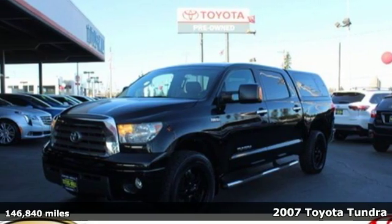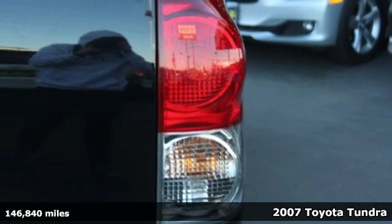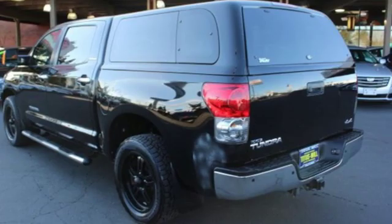It's a 2007 Toyota Tundra. When you're looking for comfort, convenience, and quality, you think Toyota. A great vehicle is comprised of great features like these.